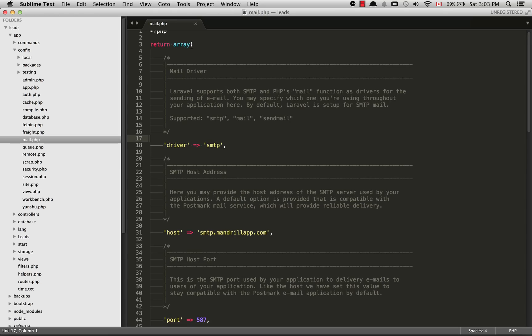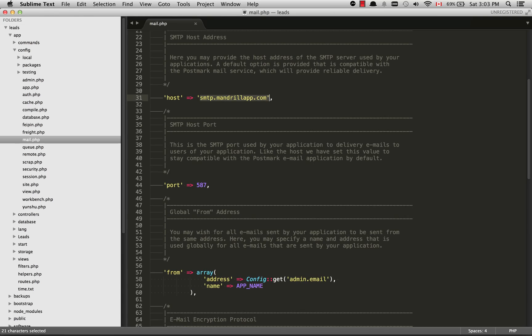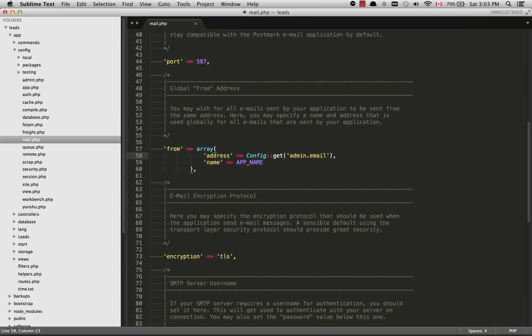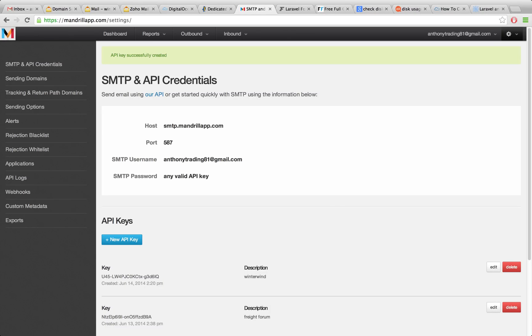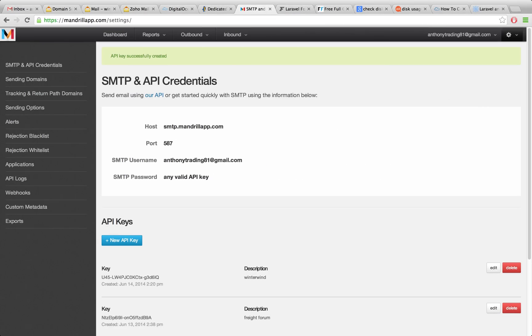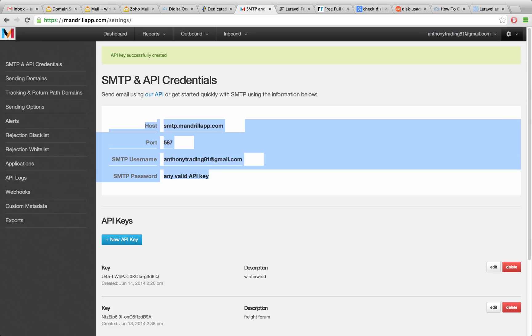You can see I've put in the SMTP driver. The host is smtp.mandrillapp.com and the port is 587. The 'from' field is just who you're sending from — it's part of the email headers, sent from anthony at winterwind.com. For the username, that is just going to be your account name with Mandrill. For the password you'll use one of the API keys. If you log into Mandrill and go to SMTP and API credentials, they'll give you all the credentials right there, which you can put into your web application and also into clients such as Outlook and Thunderbird.